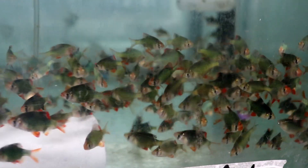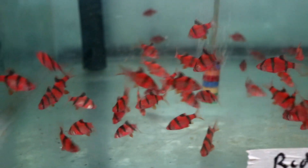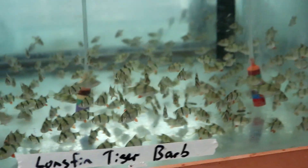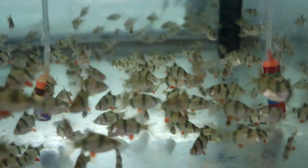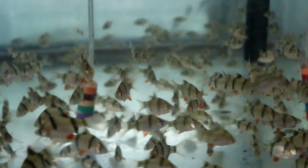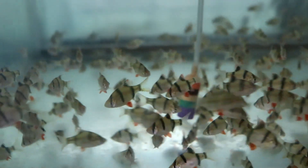Here's some regular green tiger barbs. Actually, I take that back on the tiger barbs — look at the red on those guys, wow! Here's some more tiger barbs; it says long fin but they don't appear to be long fin to me. Maybe they just haven't grown out yet.